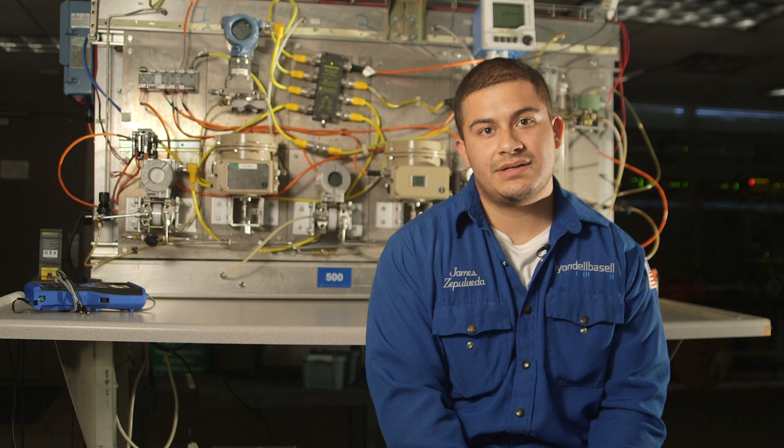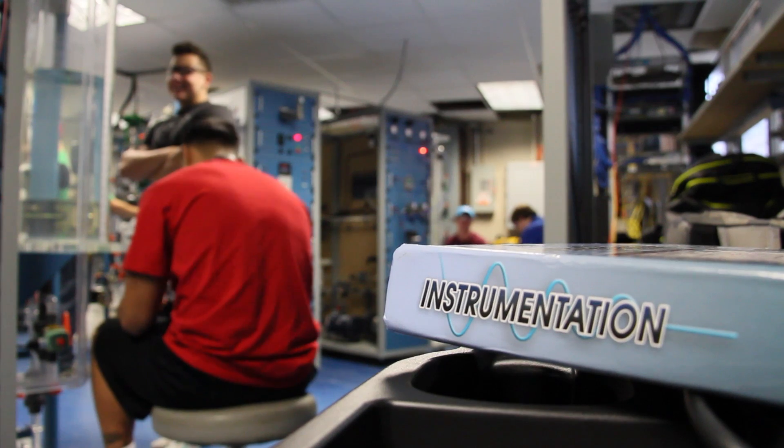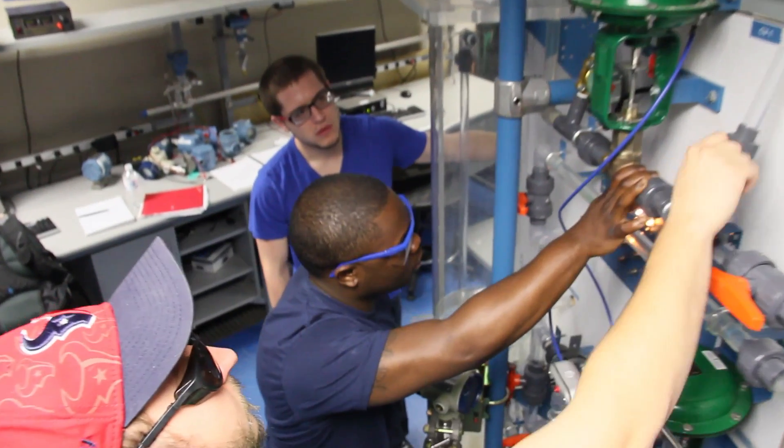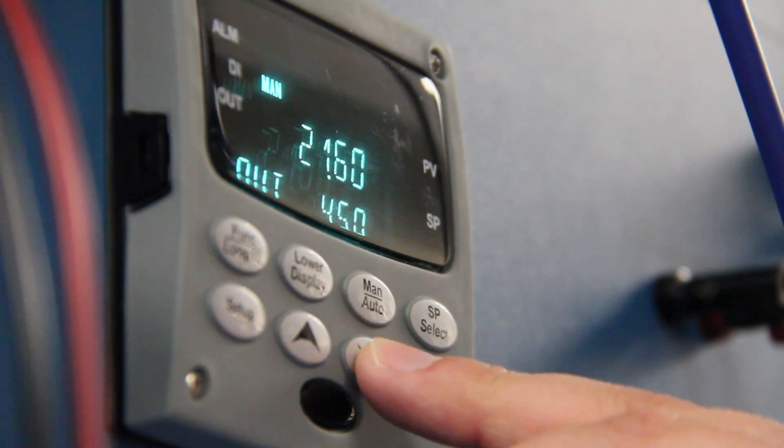Most people out there do start as an instrument tech and then jump over to analyzers. If you want to start as an analyzer technician, you could just go to school or get your certificate, and once you have that, companies will hire you.